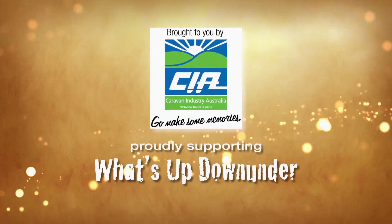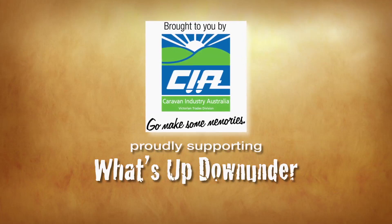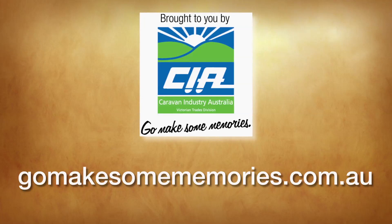This journey has been made possible by our partners at the Caravan Industry Association Victoria. To find out more about the incredible work they do for our industry, head to GoMakeSomeMemories.com.au.